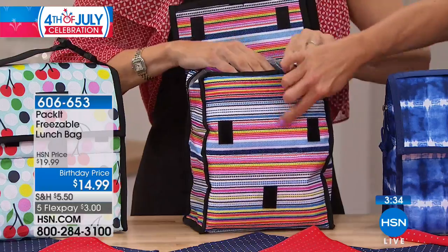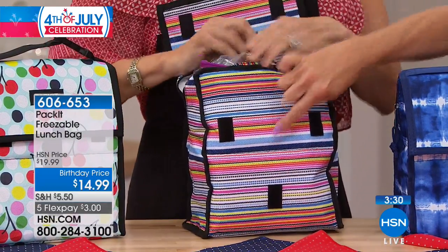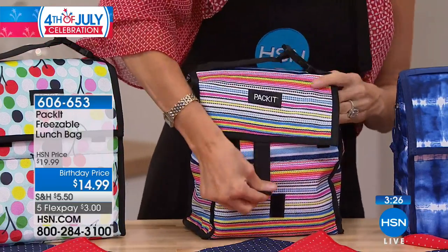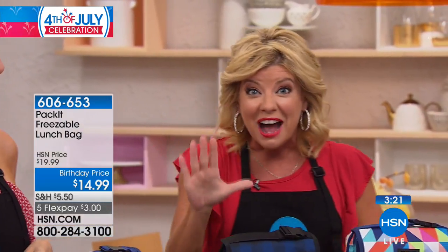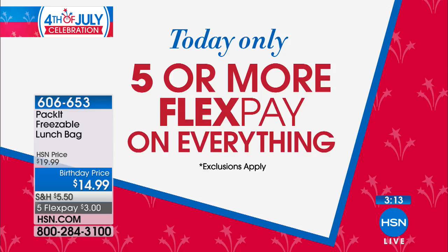This multicolor has been very popular — close to 700 have already been selected. We originally offered this at $14.95, and it's $14.99 today for our birthday celebration with five flex pays. A lot of you are ordering two or three, taking advantage of the special price and the five flex pay. You are going to be so thrilled that you did.